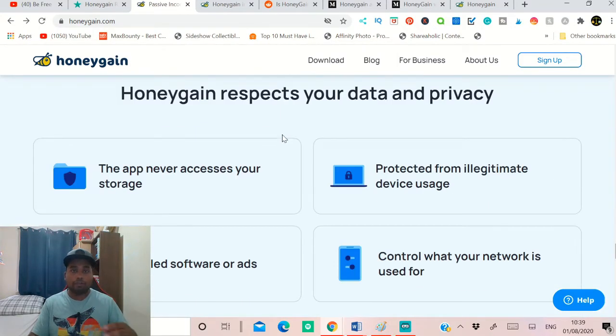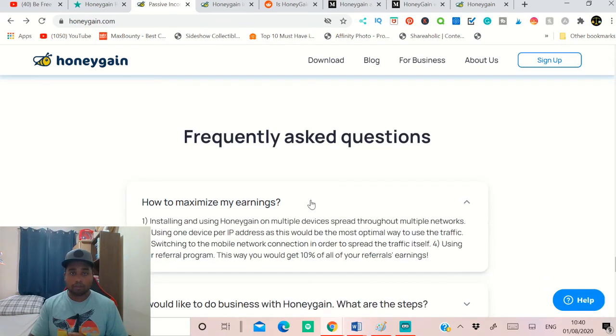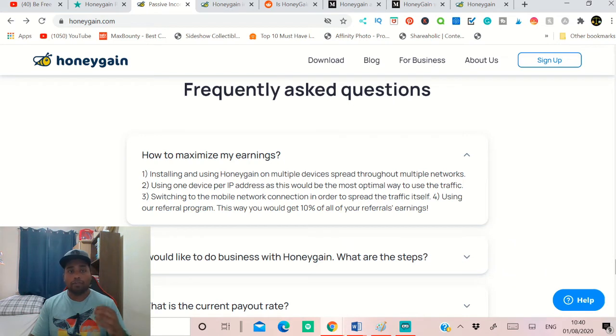You can see the top reviews left by other people on Trustpilot. Coming down here, Honeygain respects your data and privacy — the app will never access your storage or personal details. There is protection from illegitimate device usage, and no ads or software will be run. They control what your network is used for.